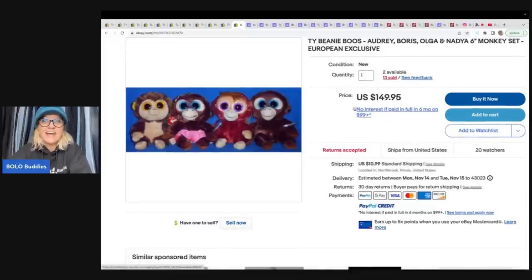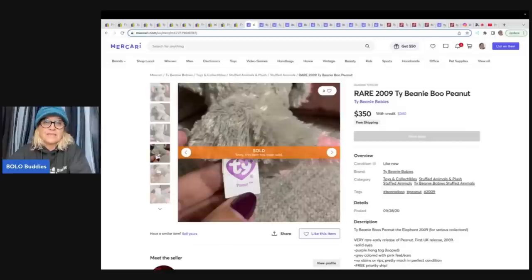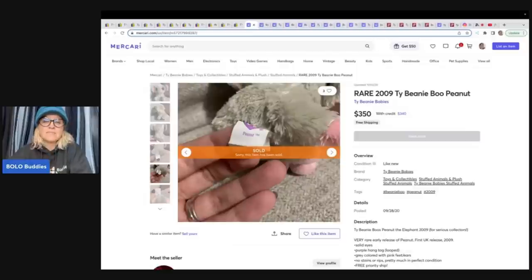Head over to Mercari. Because look, these items are selling on Mercari also. I know a lot of you guys think that Mercari is just like a garage sale site - that is definitely not true. You can still sell stuff for big money on Mercari. This elephant actually sold for $350 on Mercari. It's the same elephant - it doesn't have the tag. On Mercari, when somebody buys something, the money is held. As soon as they receive the item, if they don't rate you within three days, that money is deposited into your account. $350.